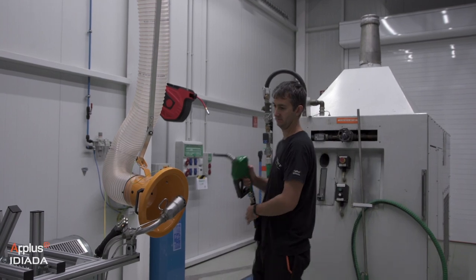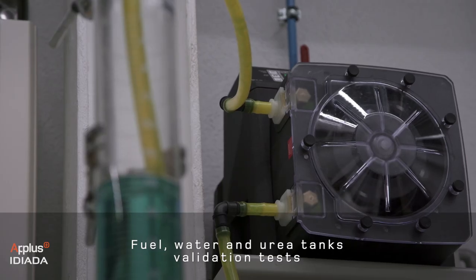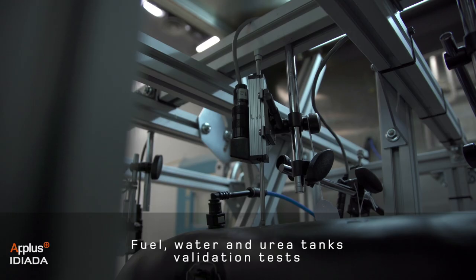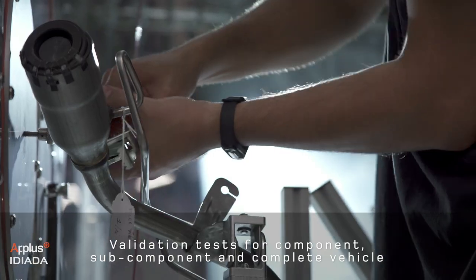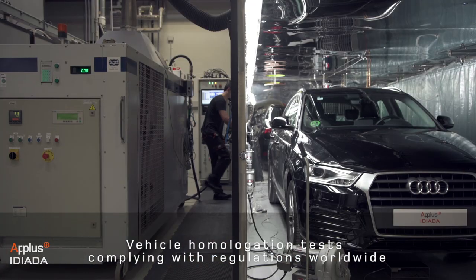We perform validation tests for fuel, water, and urea tanks based on customer requirements or on in-house methods. We also manage complete validation testing plans for fuel systems, components, sub-components, and complete vehicles.